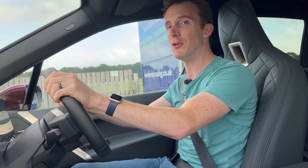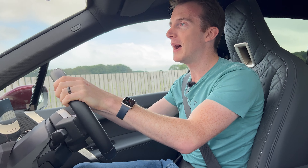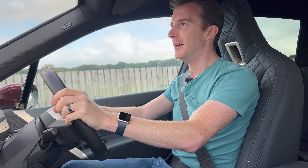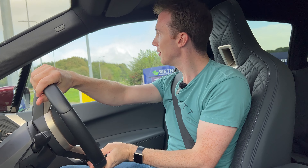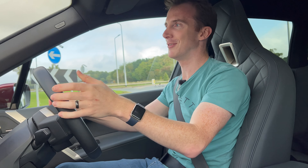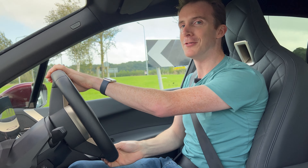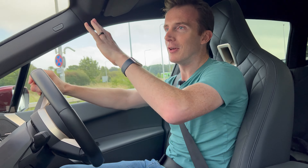516 horsepower and 765 newton meters of torque is a lot of power and torque. The car weighs 2.6 tonnes, but it's still a lot of power. And the first thing you notice is it's so quiet in here. Electric cars, of course, are quiet because they're electric, but the soundproofing they've put in here is just unbelievable. You can hear nothing from the outside.